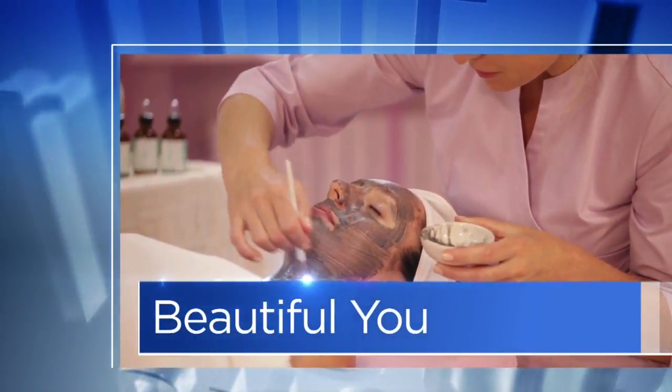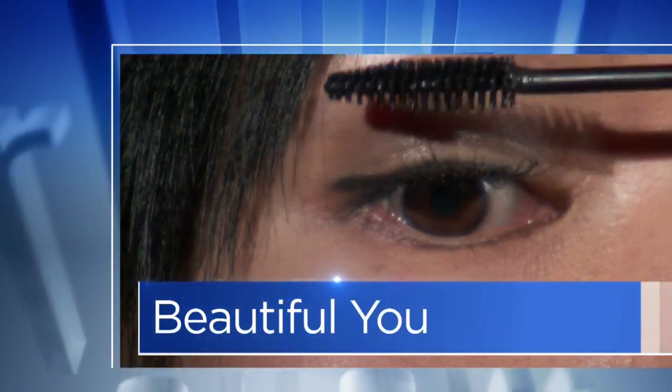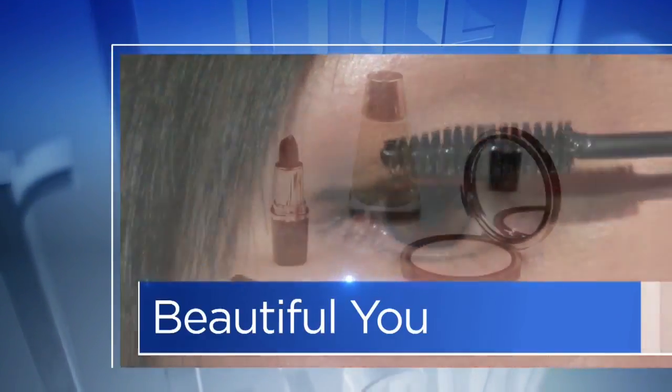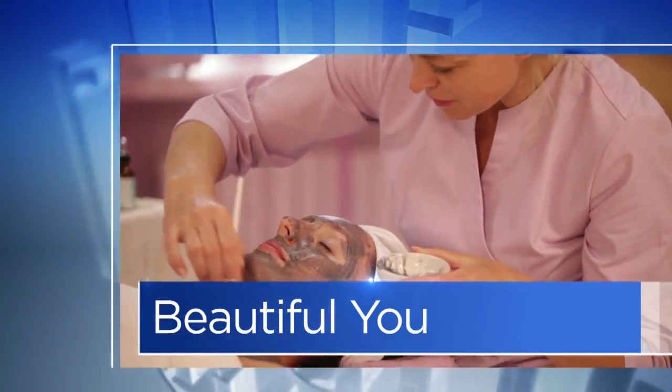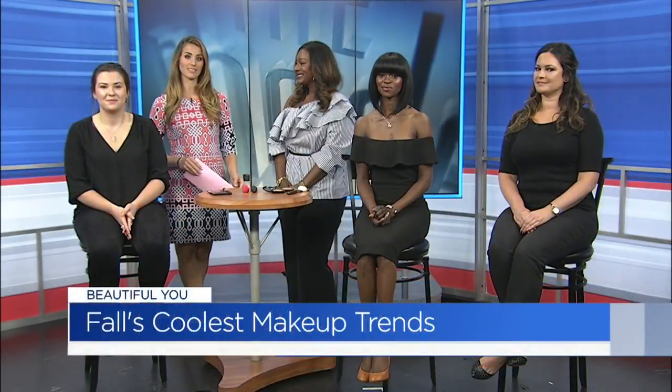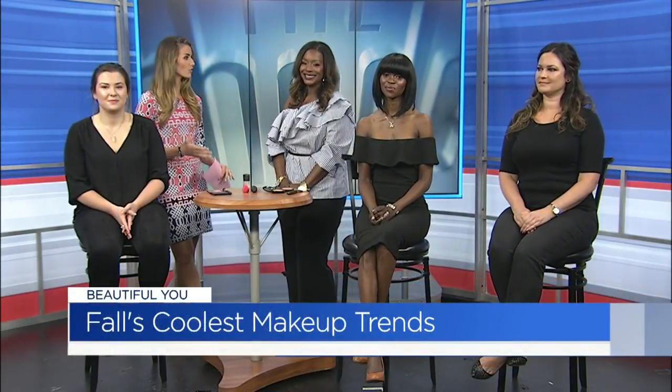This morning in Beautiful U, from catwalk to coffee talk, we are taking the makeup looks straight off the runway and showing you how to incorporate them into your everyday look this fall. Now joining us is makeup artist Alicia Silva to show us how to achieve these trends.